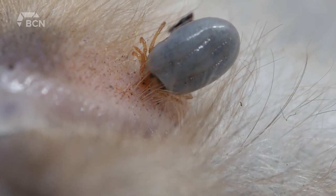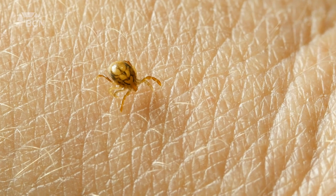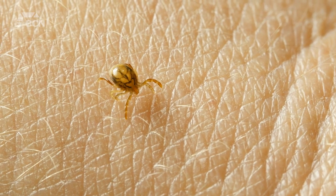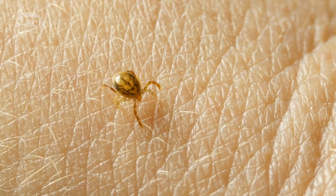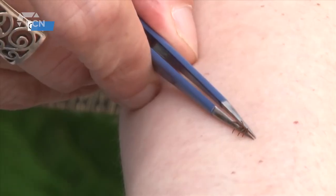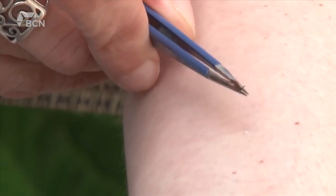And then if you find one, you want to remove it as soon as possible, because they have to be on your skin for 24 hours for that bacteria that can cause Lyme disease to be transmitted into your body. So the sooner you remove it the better. You would do that by taking some sharp tweezers and just pulling it directly off — you don't want to twist it or squeeze it.